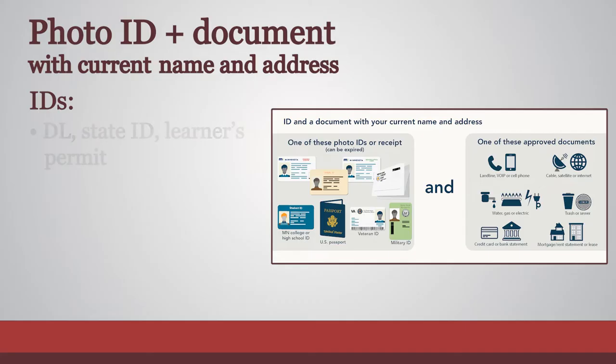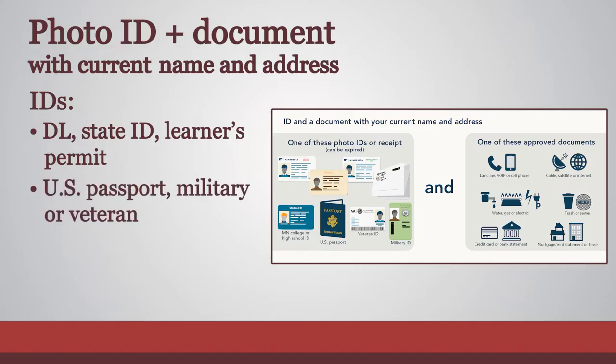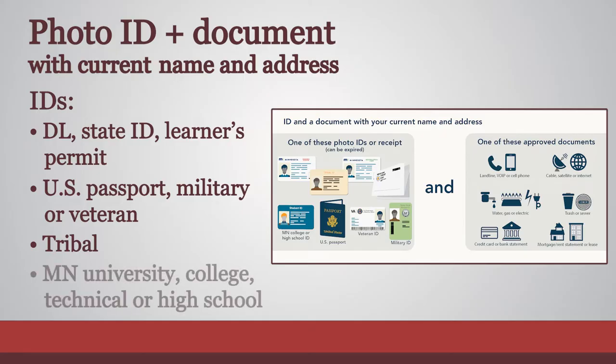Acceptable photo IDs are a driver's license, state ID, or learner's permit issued by any state; a U.S. passport; U.S. military or veteran ID; tribal ID; Minnesota university, college, or technical college ID; and a Minnesota high school ID.